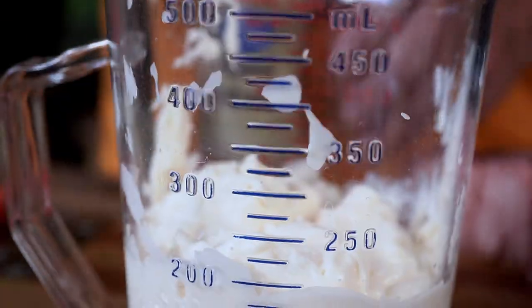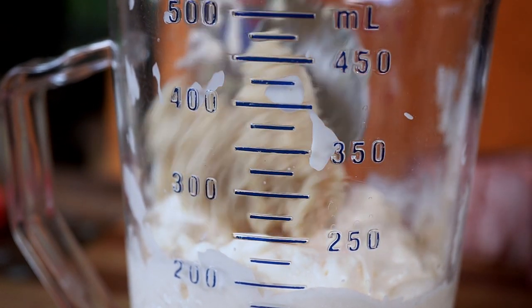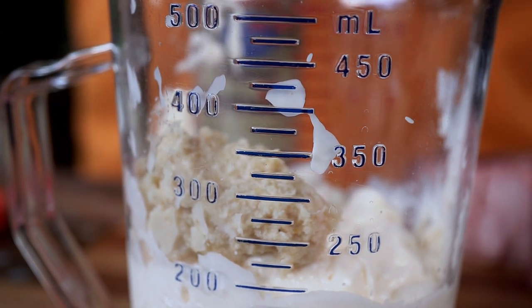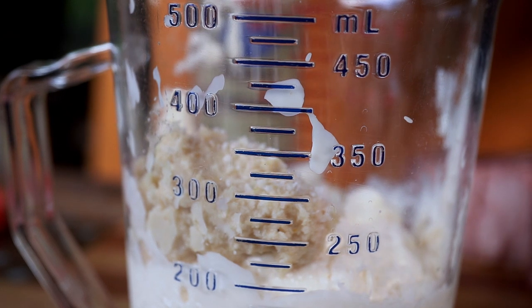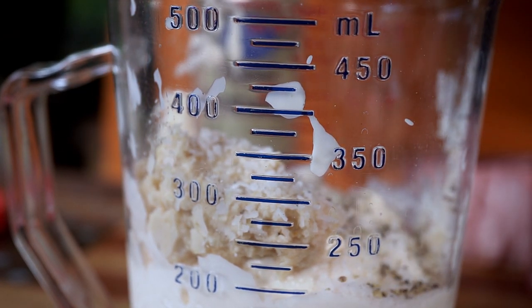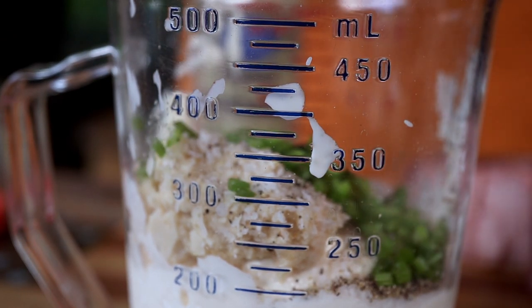We start with one cup of mayo and we're gonna go with a tablespoon of prepared horseradish — prepared horseradish being the key word. Next is one half teaspoon of kosher salt, half a teaspoon of black pepper. I like to crack my own, so a couple little spins of the pepper mill, and two tablespoons of chopped chives.